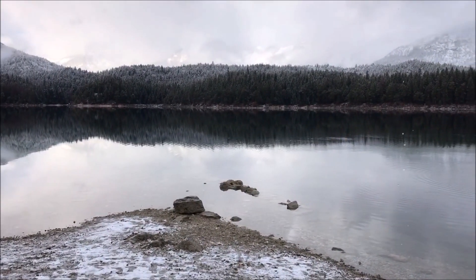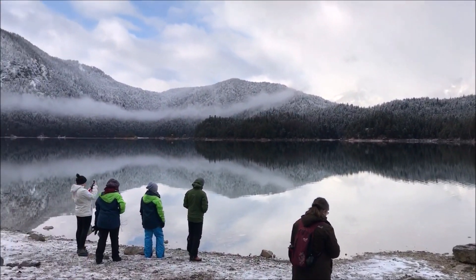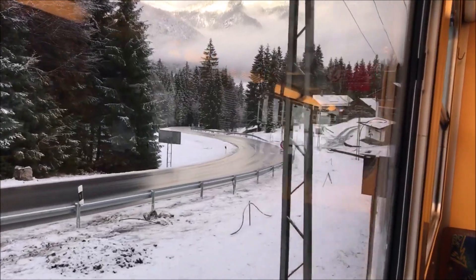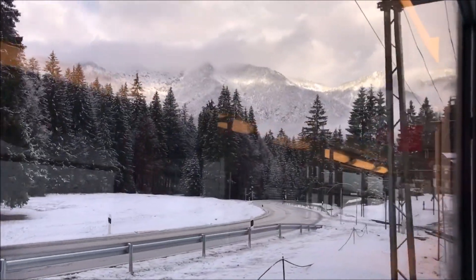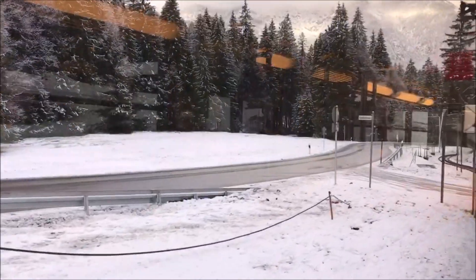This place is in Garmisch-Partenkirchen, which is on the border of Germany and Switzerland. That's the surrounding train and we will be back to Garmisch-Partenkirchen — it's just nearby.